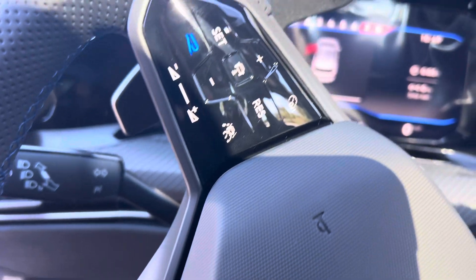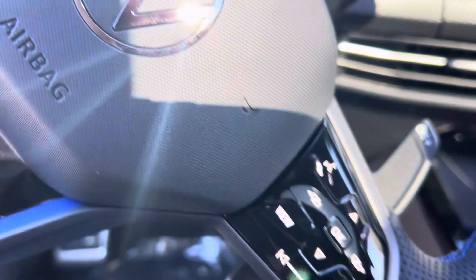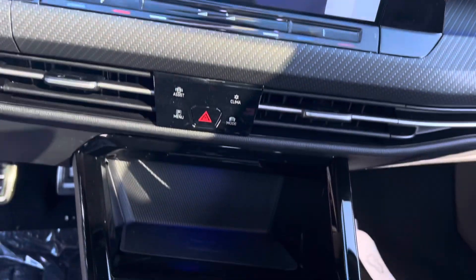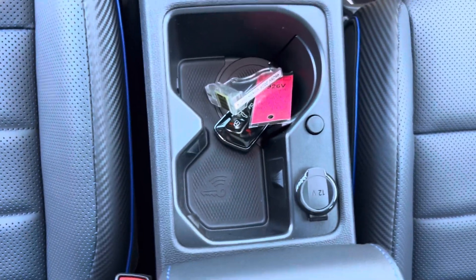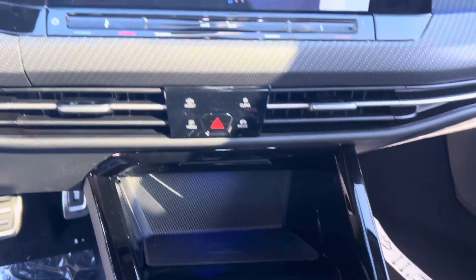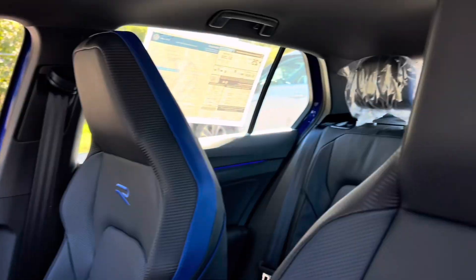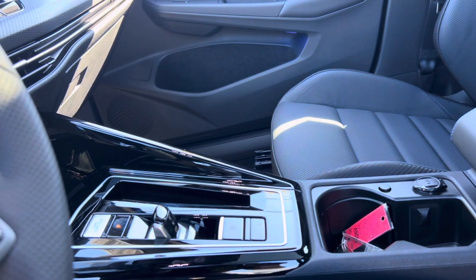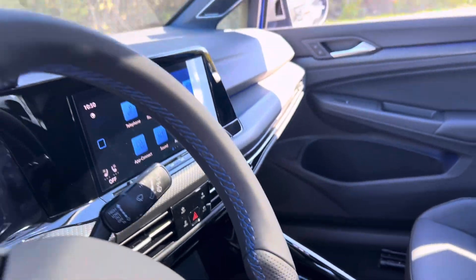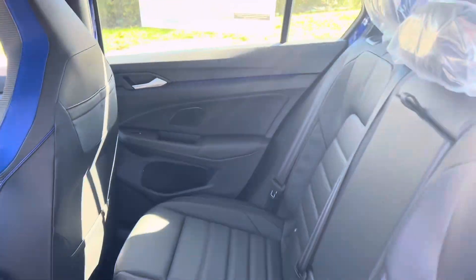Where the Golf R truly shines is in its handling. The car comes standard with Volkswagen's 4Motion all-wheel drive system, which now features torque vectoring. This setup allows power to be distributed dynamically between the rear wheels, improving grip and cornering stability. Combined with adaptive dampers and a sport-tuned suspension, the Golf R is sharp and agile through tight corners, giving the driver a feeling of complete control. The steering is precise, and the car feels planted, making it an ideal companion for both winding roads and track days.